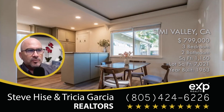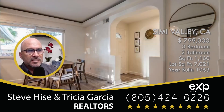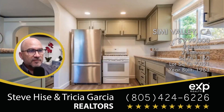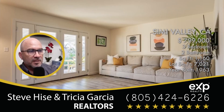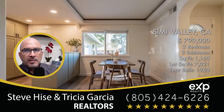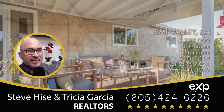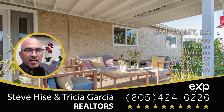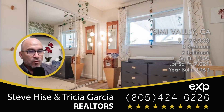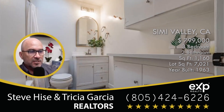This home has three bedrooms with two bathrooms. It sits on a 7,021 square foot lot. It does have some upgrades — look at the flooring on that, that flooring is new. They've done a great job in this home. The home is listed at $799,000 and again it is 1,160 square feet, so it's a little bit smaller, but if you want a smaller home or if you're a newer family just trying to get into a home, this might be the perfect starter home for you.